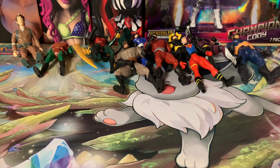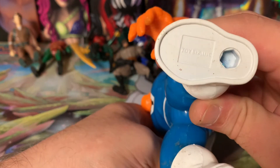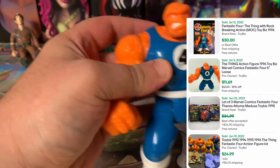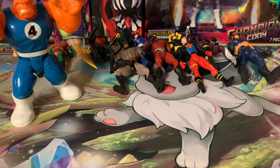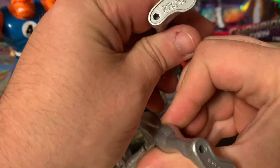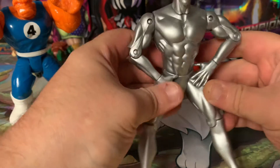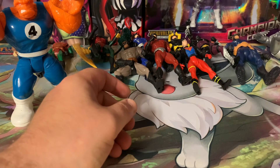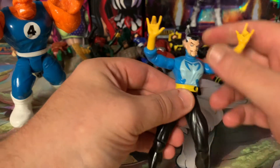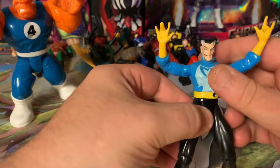Moving on to the Marvel stuff. Here we have a Fantastic Four Thing — that is an original Toy Biz one. You'll see in the video how much he's selling for — I believe around $10 loose from the last listing I saw. I also have a Silver Surfer, also an original from '97 Toy Biz. No surfboard unfortunately, but it is the original '97 Silver Surfer figure. And I almost forgot little Doctor Strange — he's not worth too much, but still awesome. He's missing his cape and has a little sash that comes down.